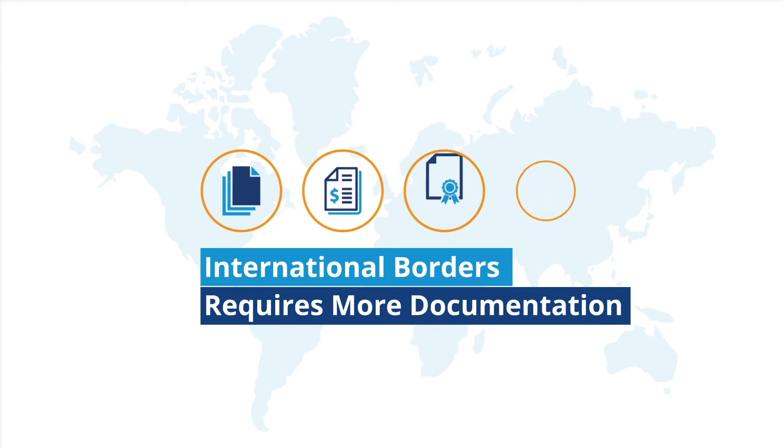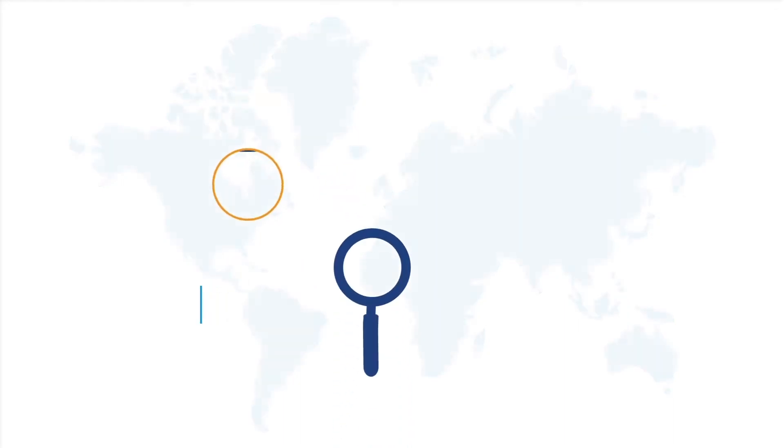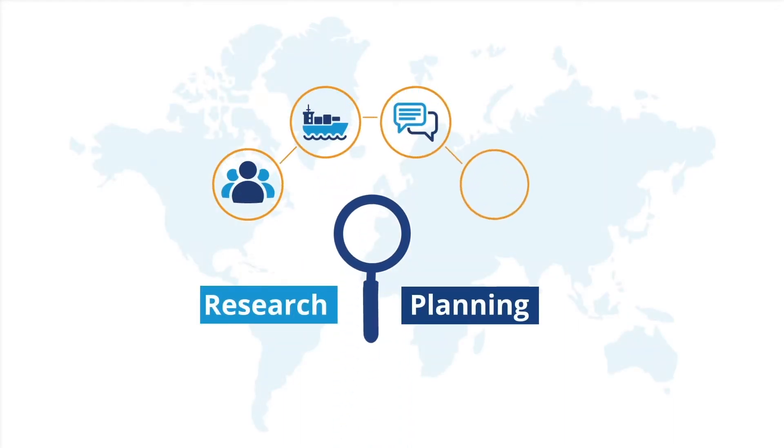Doing business across international borders requires more documentation than doing business across state borders. But with some research and planning, you'll be able to complete the documents required to sell your goods to foreign markets.